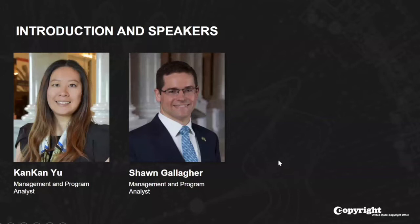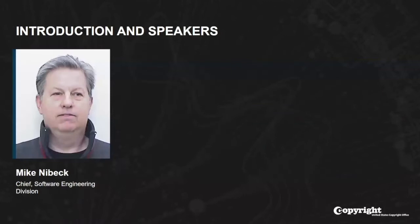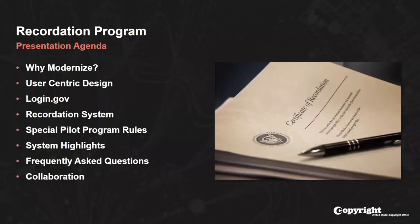Also on the call, this would not have been possible without Shira's support, as well as the support of Denise Wofford, Director of Copyright Records, and Sylvester Simpkins, Head of the Recordation Division. We also have Mike Nybeck from the Office of the Chief Information Officer available to help answer questions. Today we'd like to discuss why we embarked on this modernization journey, cover user-centric design and the office's use of Login.gov, present slides from the Recordation System itself, review the special pilot program rules, address frequently asked questions, and provide next steps before opening for Q&A.